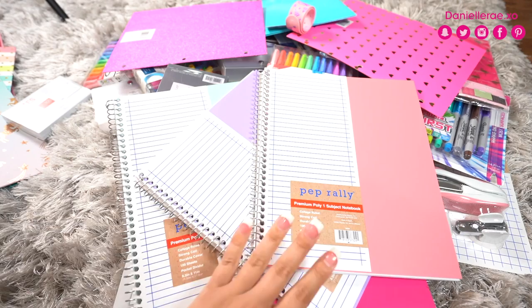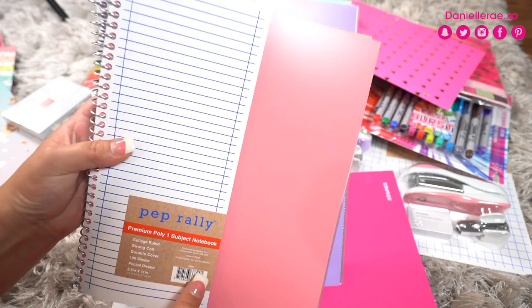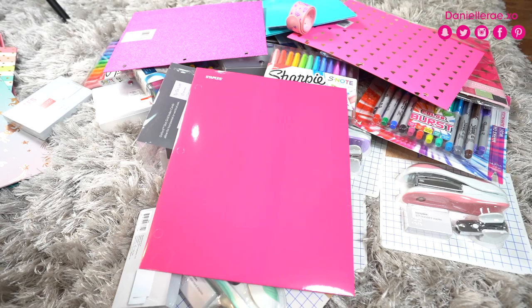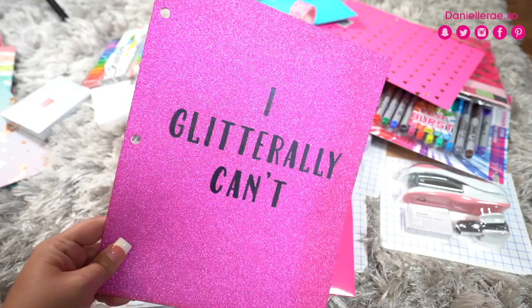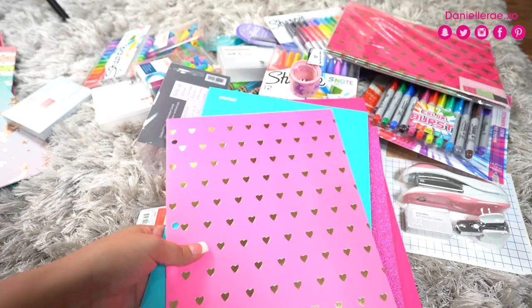I got matching notepads or notebooks for every binder color — those will be in the giveaway. The notebooks were only $2, which is a pretty good deal if you really like pastel colors. I didn't see too many pastels elsewhere. They're one-subject, nice thick material, and $2 each. Then I got some folders — this one is super hot pink, about $2 each, which was pretty standard across the board. Another one is a nice blue, and my favorite is hot pink with gold hearts.